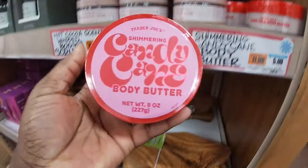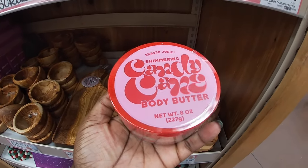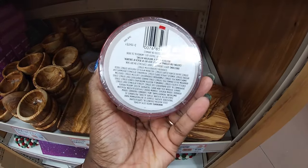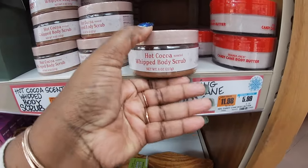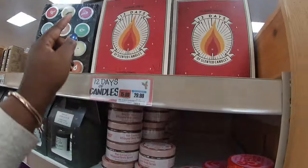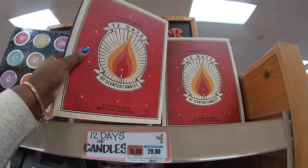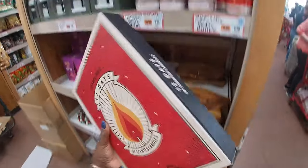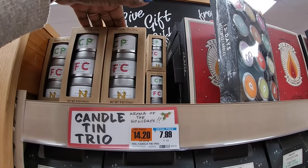So we found the holiday stuff. They have the candy cane body butter, shimmering body butter — these are $6. There's the candy cane body butter and the hot cocoa whipped body scrub. Right here, 12 Days of Candles — these are $30. And right here also, see the candle tin trio — these are $8.